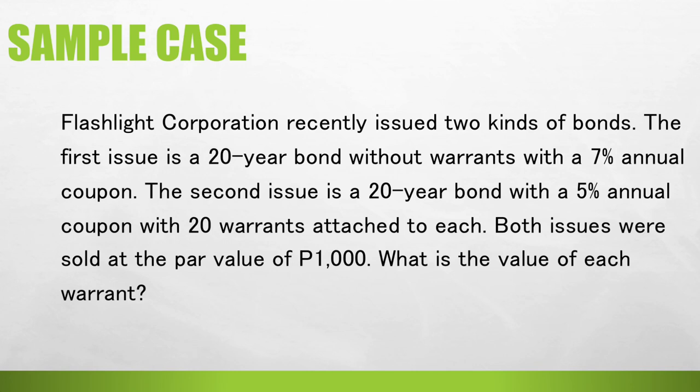Flashlight Corporation recently issued two kinds of bonds. The first issue is a 20-year bond without warrants, with a 7% annual coupon. The second issue is a 20-year bond with a 5% annual coupon, with 20 warrants attached to each bond. Both issues were sold at the par value of 1,000 pesos. What is the value of each warrant?